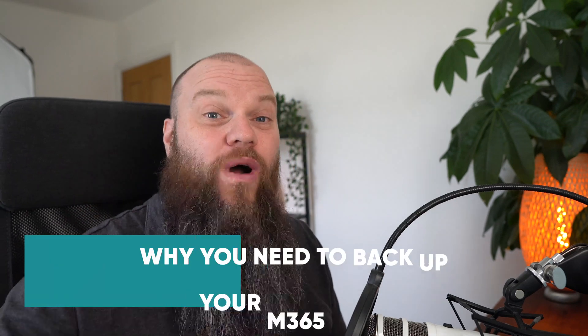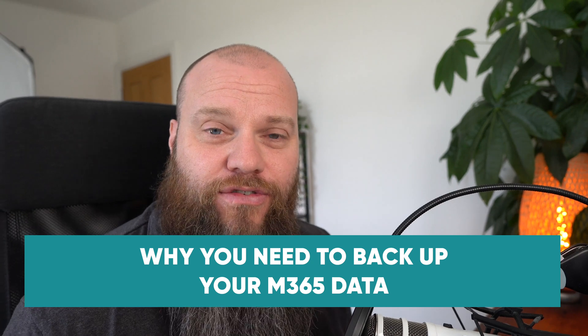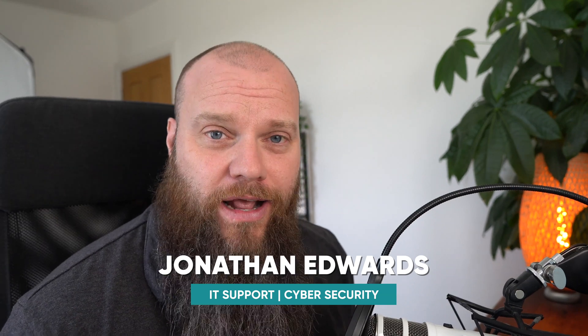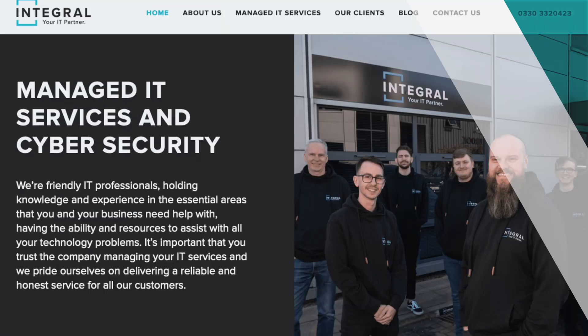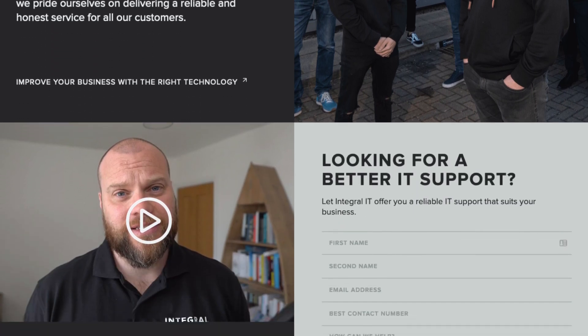In this video, I'm going to tell you why you absolutely need to back up your Microsoft 365 data or risk losing it. My name is Jonathan Edwards and I'm a business IT consultant from Yorkshire in the UK. We help businesses all around the UK with their IT support and their cyber security.